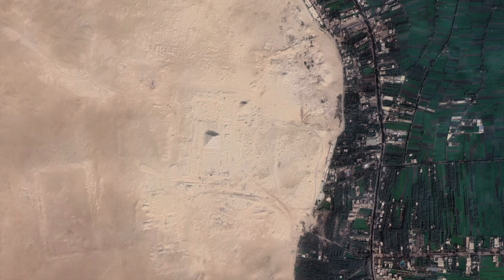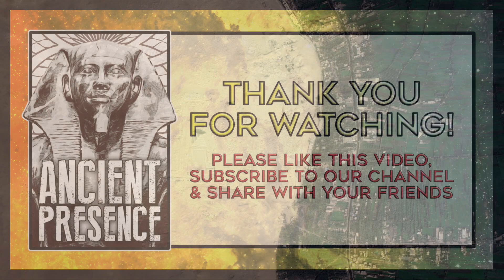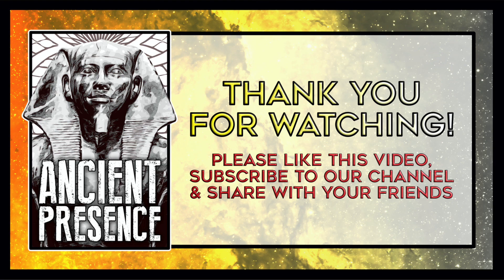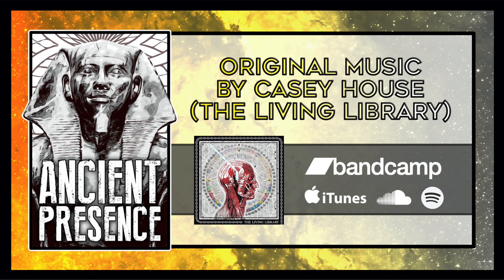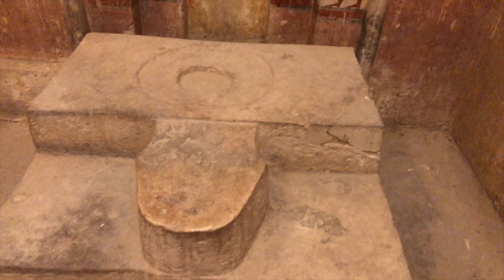Thank you so much for watching. Let us know your thoughts in the comments below — we love interacting with you all. Don't forget to hit that like button and also subscribe to our channel. It really helps us grow and supports us in the tremendous amount of work that we put into these videos. Our description is filled with useful links, and our website has a lot of photos from ancient sites around the world. Stay tuned for a lot more to come on Ancient Presence, and we'll see you in the next video.